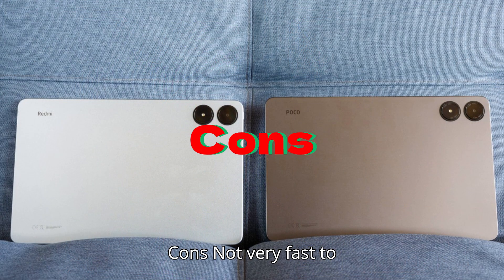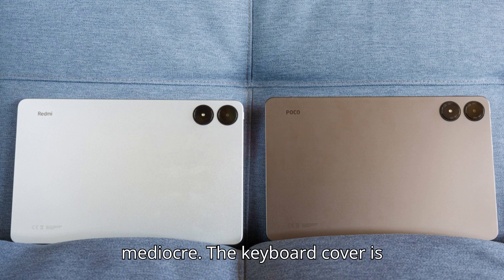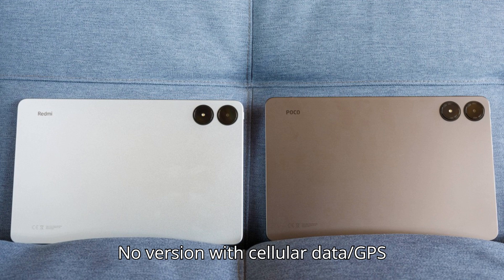Cons: Not very fast to charge. The camera quality is mediocre. The keyboard cover is expensive and lacks a trackpad. No version with cellular data or GPS available.